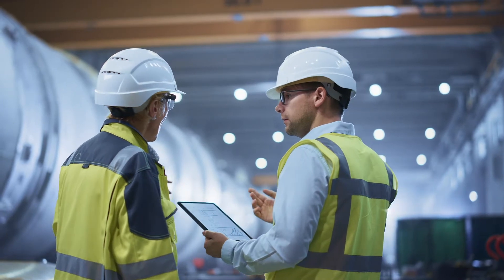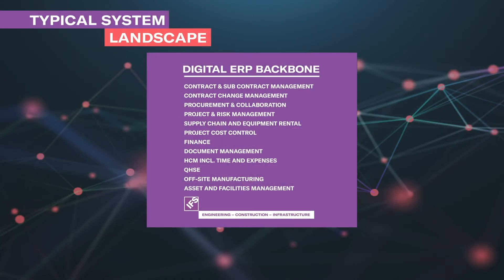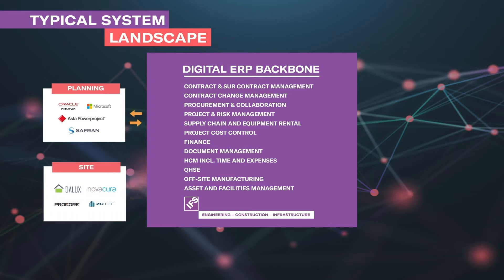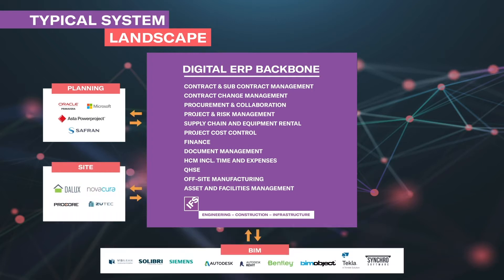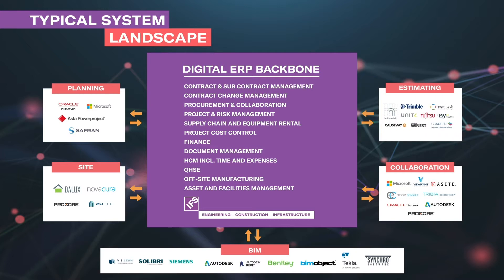So let's look at a typical IFS customer's business system landscape. IFS provides you with a digital ERP backbone. You can begin with all or some of these elements and add others as your business grows. We successfully integrate with best-of-breed solutions you may also be using, enabled through our open architecture. The key is you are always using the same set of master data — you have one version of the truth.